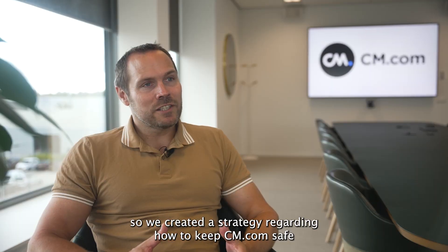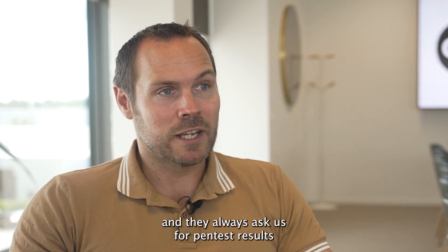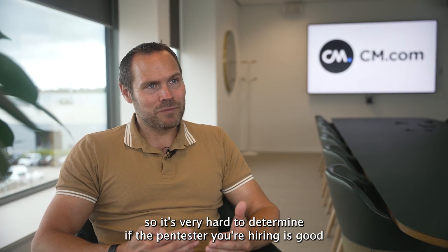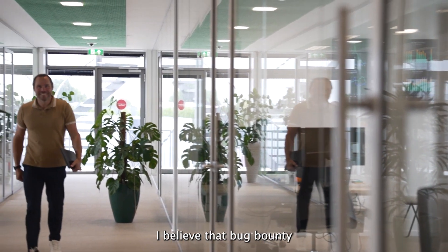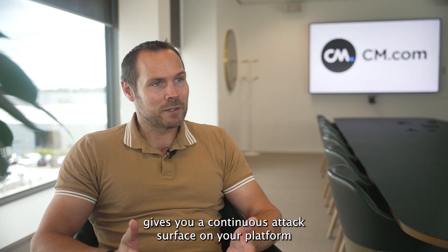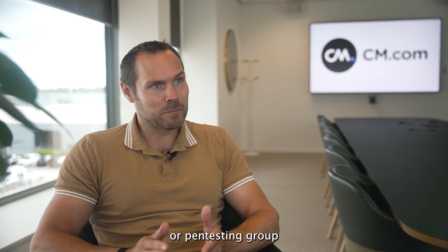So we created a strategy regarding how to keep CM.com safe. At CM.com we have lots of customers and they always ask us for pen test results. You can hire pen testers, but not all pen testers are equal, so it's very hard to determine if the pen tester you're hiring is good. I believe that bug bounty gives you a continuous attack surface on your platform, whereas a pen test will give you the result of that specific moment with the knowledge of that specific pen tester or pen testing group.